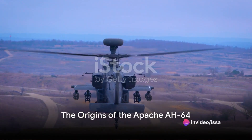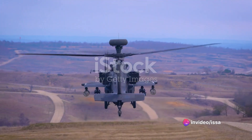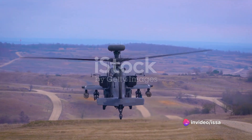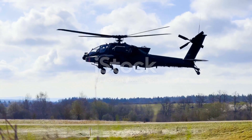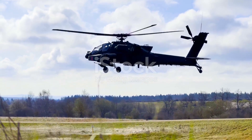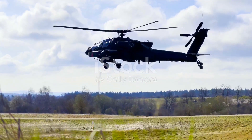Have you ever wondered why the Apache AH-64 is considered the best heavy attack helicopter in the world? What makes it so special, so unique, so formidable? Today we're going to delve into the fascinating story of its evolution and production process.